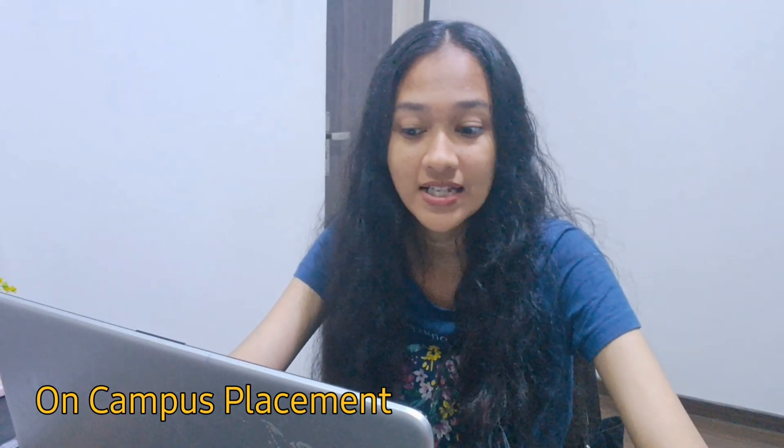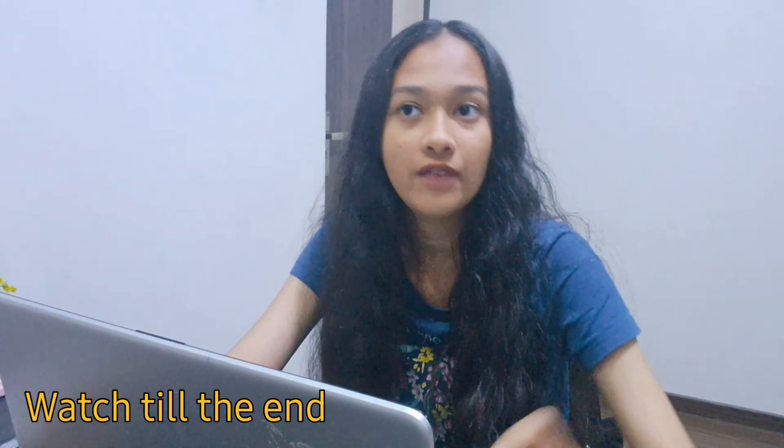Hey everyone, welcome to my channel. Today I'm going to share my complete interview experience with Eversoft for the role of data engineer through on-campus placements. From the selection process to the final HR round, I will share everything in detail in this video, so watch completely if Eversoft is going to conduct a campus placement in your college or if you're going to attend an off-campus placement.